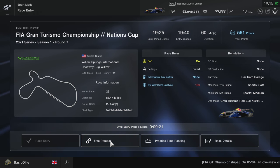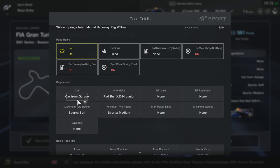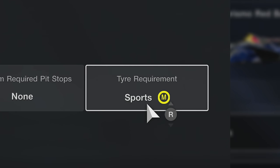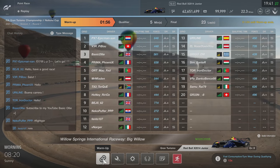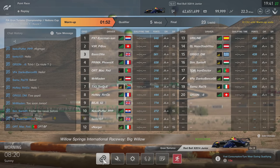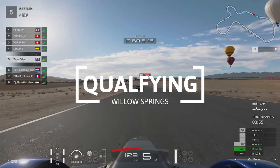Hello everyone, BasicOli here, hope you're all doing well and welcome back to another GT Sport video. Today we have round 7 of the Nations Cup and interestingly enough we have tyre requirements of sports medium. Straight away I'm thinking there's going to be a lot of understeer and oversteer. But we do have the Red Bull X2014 Junior car which has so much downforce it's ridiculous.